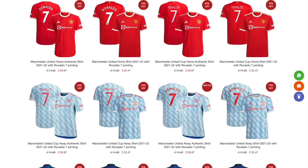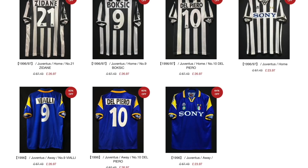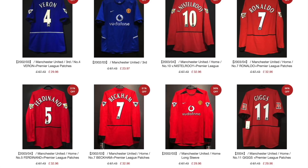But before I go any further, for cheap, good quality football jerseys, retro jerseys and tracksuits, go over to www.jerseyfever.com. I myself have bought a number of different jerseys from there, including a 2003-2004 Manchester United shirt with Ronaldo on the back — probably my favourite. So if you want a shirt like that, click the link in the description below and use code ALANTISFOOTBALL with a space to get 5% off.